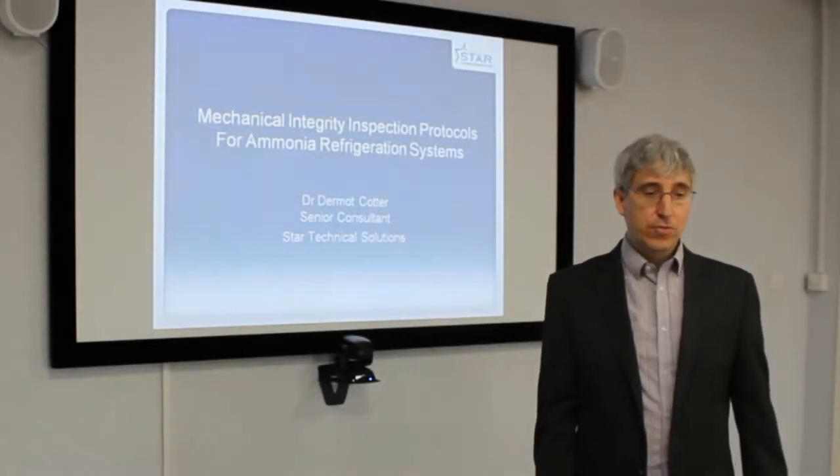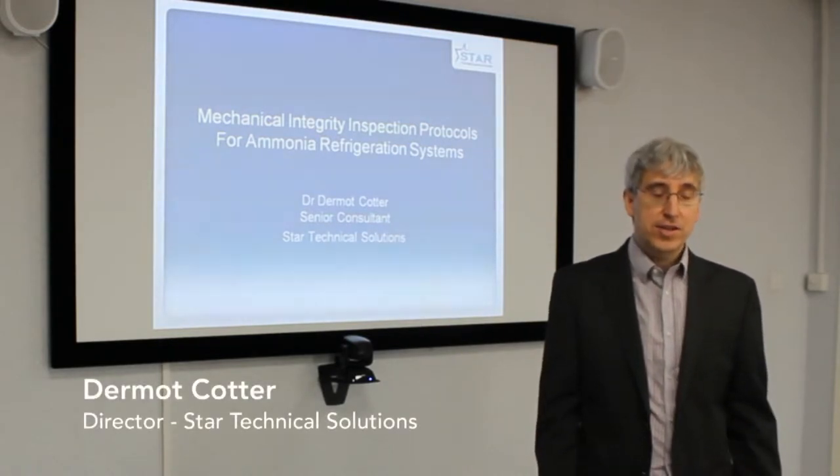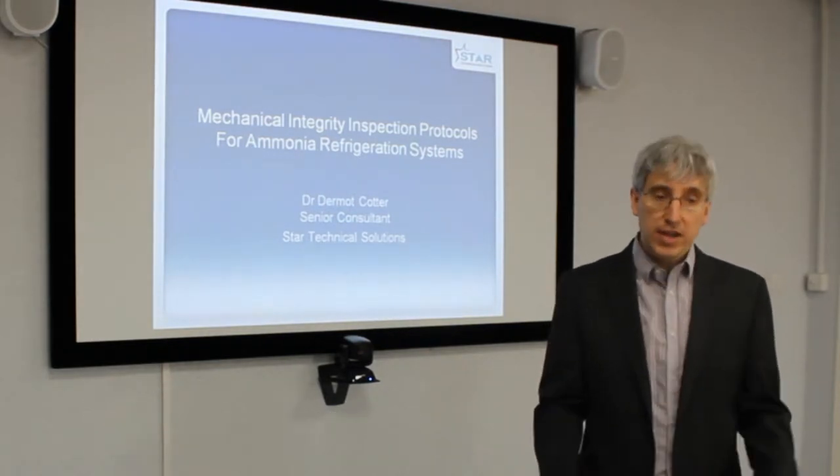Mechanical Integrity Inspection Protocols for Ammonia Refrigeration Systems. This is about stopping ammonia being released from ammonia refrigeration systems that can endanger people.